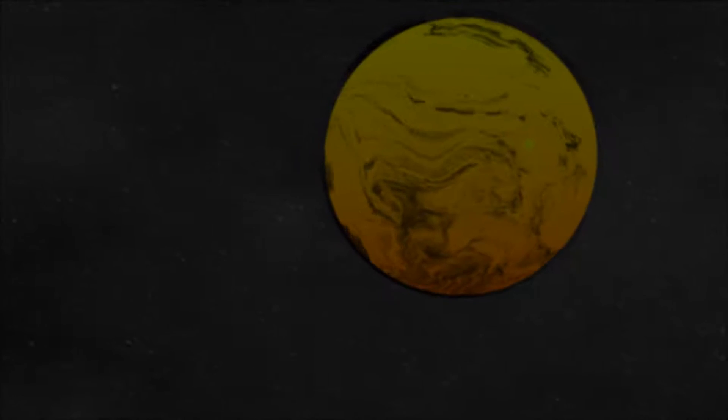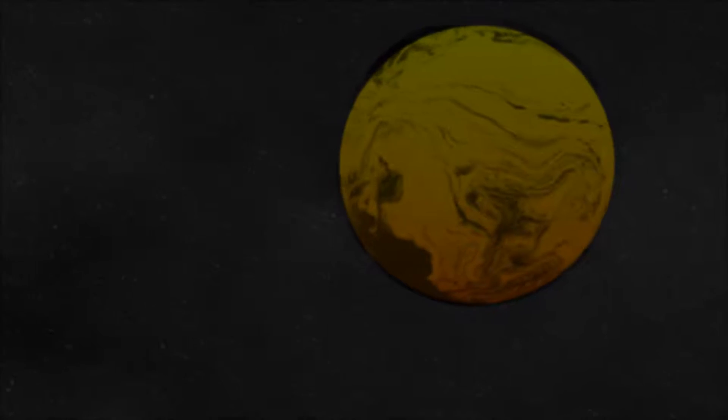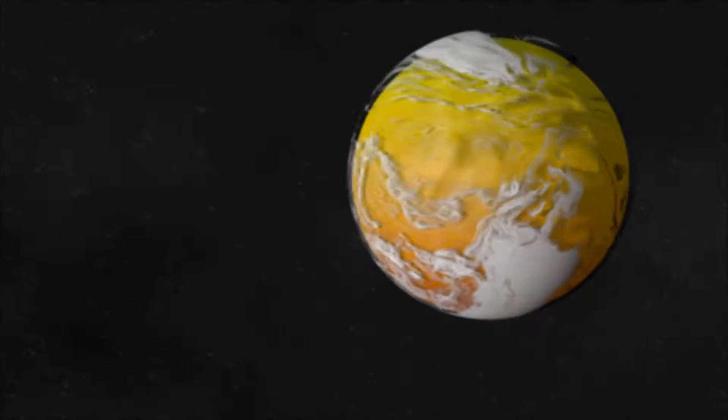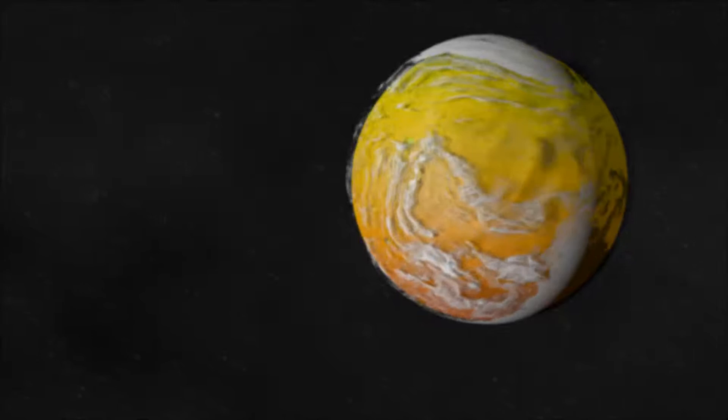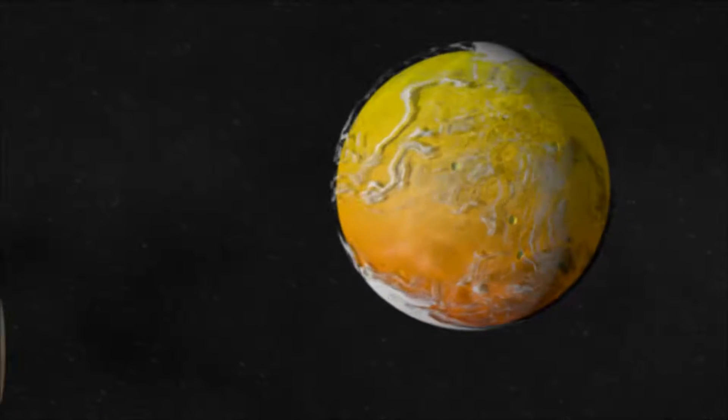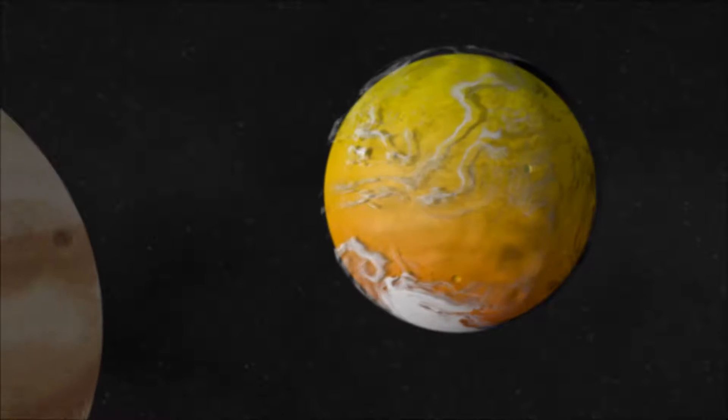When Mars leaves Jupiter's vicinity, its gravity pulls most of this ejected mass back. This will cause a large meteor shower of magma, stone, ice, and dust. This in turn creates the highly cratered surface we see today, forming over 43,000 giant craters.